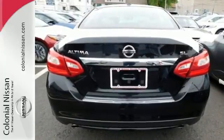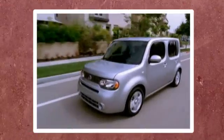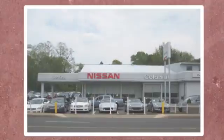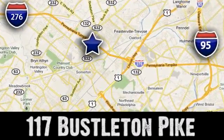Make sure to stop in for a test drive. If you can't make a deal with Colonial Nissan, you can't make a deal with anybody. We're conveniently located at 117 Busselton Pike in Feasterville, Travost, Pennsylvania.